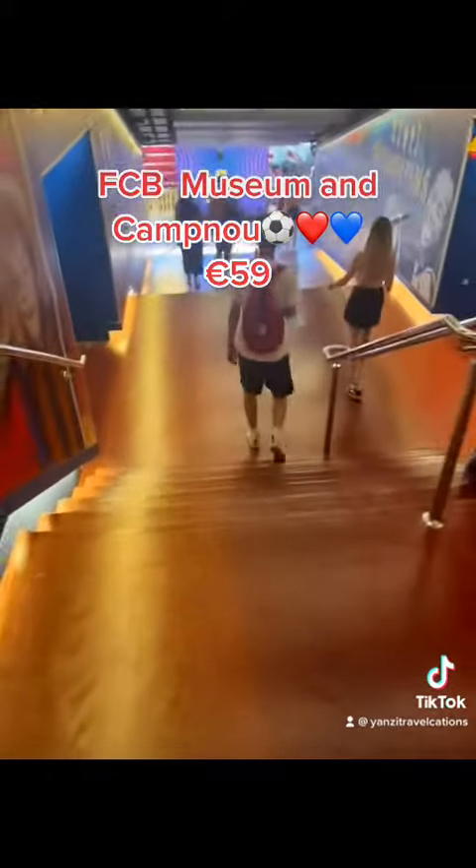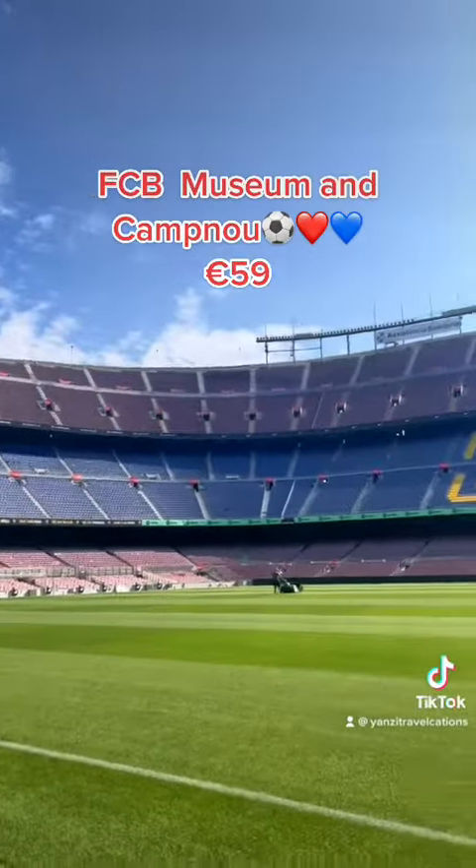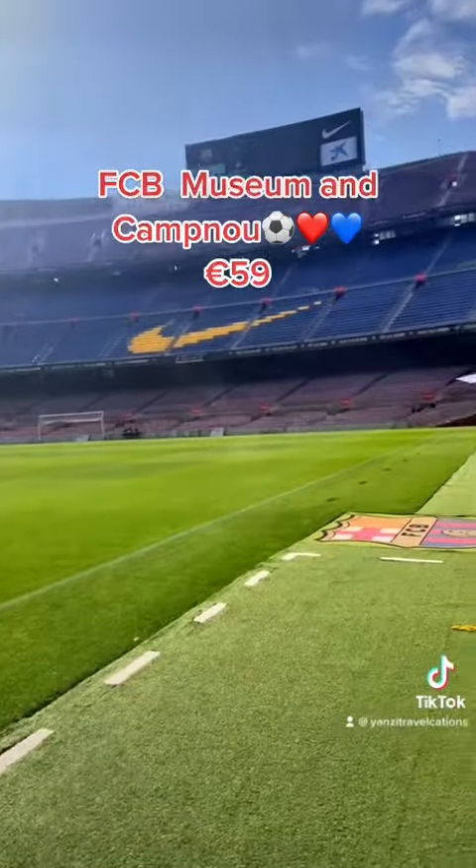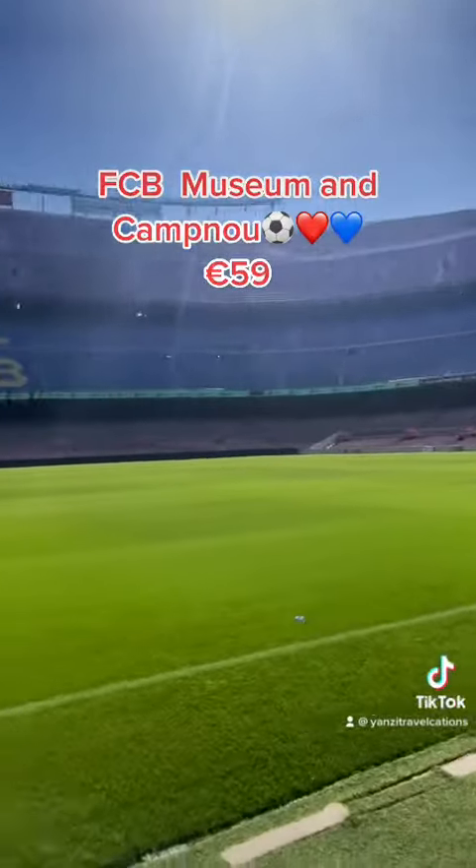In here they also show you a room where they play back replays of matches and stuff. Then here is where we walk through the tunnel to go out onto the pitch.